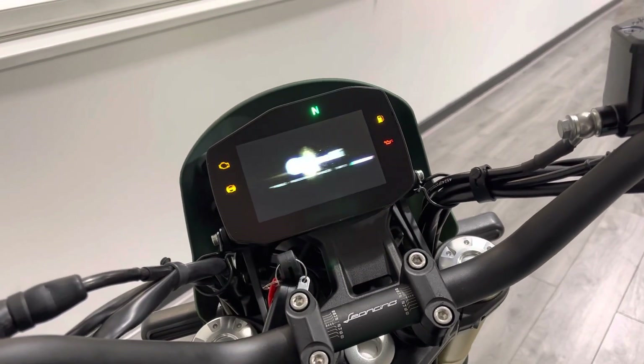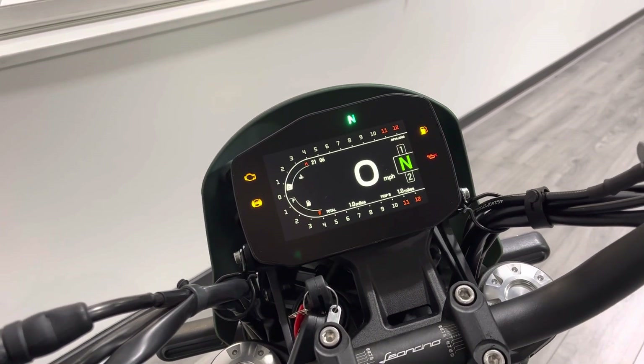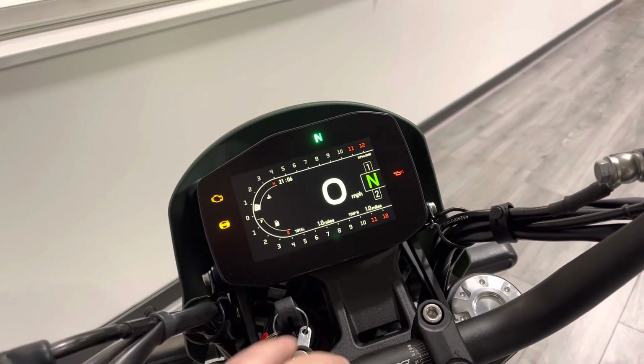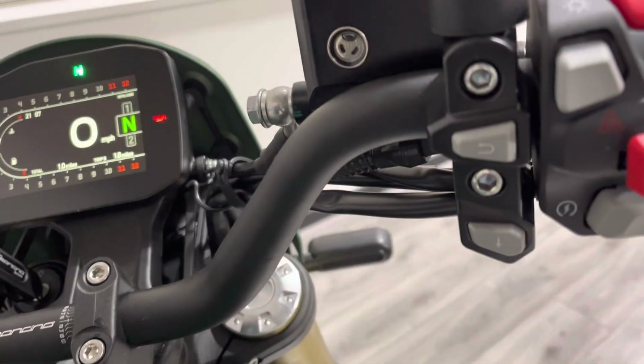This comes with Benelli's latest TFT dash — let's turn the key and give you a look at that. It's got night and day mode which is light-sensing, so it just switches depending on what light conditions you're in. You've got gear position, rev counter, temperatures, fuel gauge, Trip A and Trip B — all of the stuff that you would expect, and all of that can be controlled using the left-hand and right-hand switchgear.